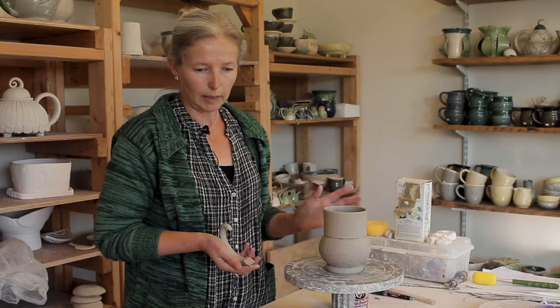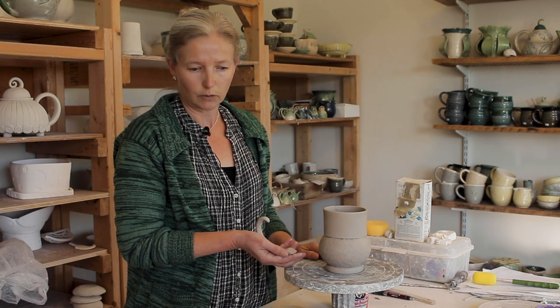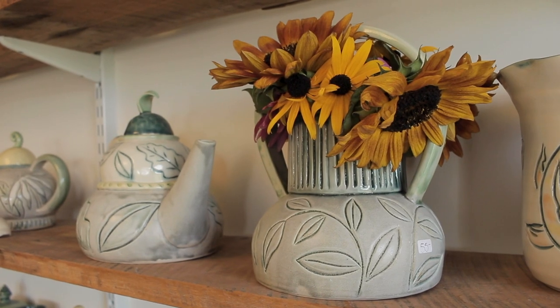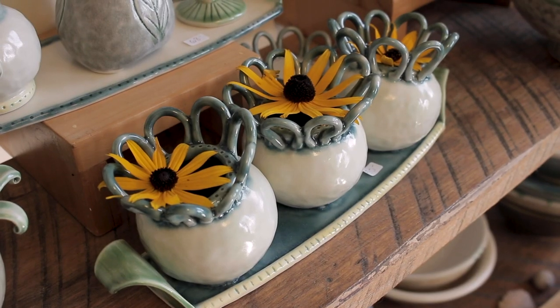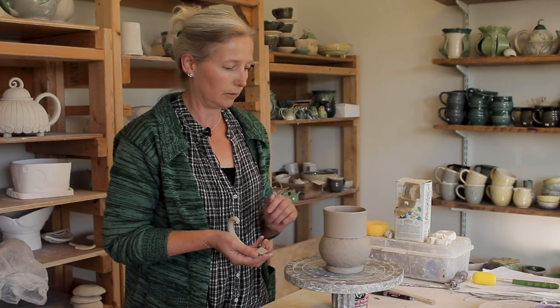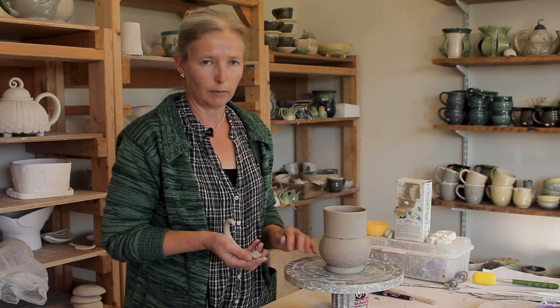My forms are derived from natural things that I see. I'm very inspired by nature and by flowers, by shells, by the ocean, by leaves — all those things sort of make their way into my pottery.